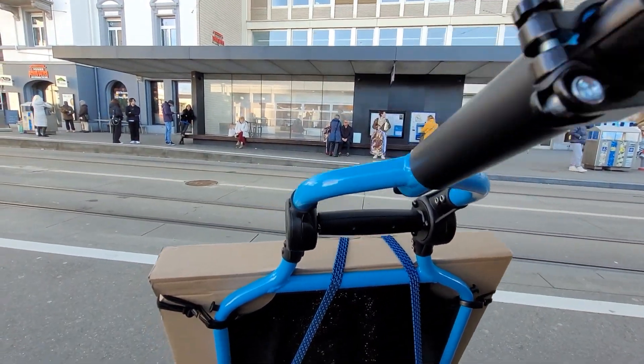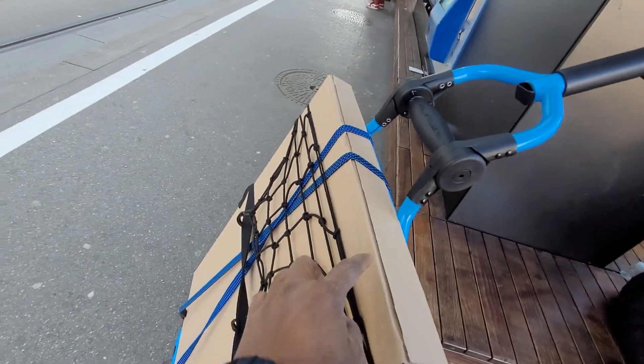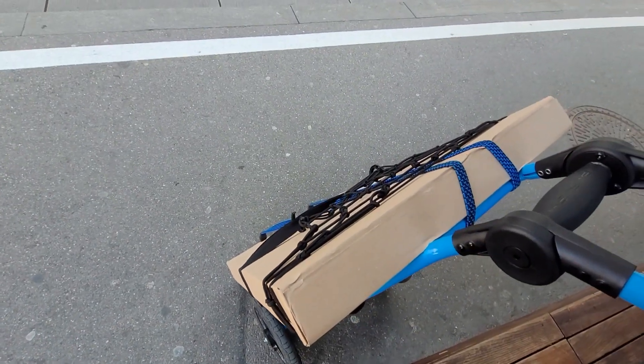Everything's still fine with our Travoy, and that big box is so heavy. I think I said that before but it's really heavy — that is solid wood. Okay, we'll see you.